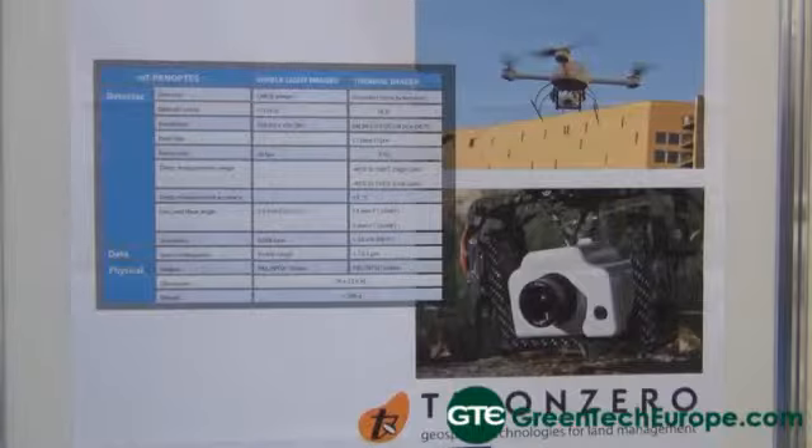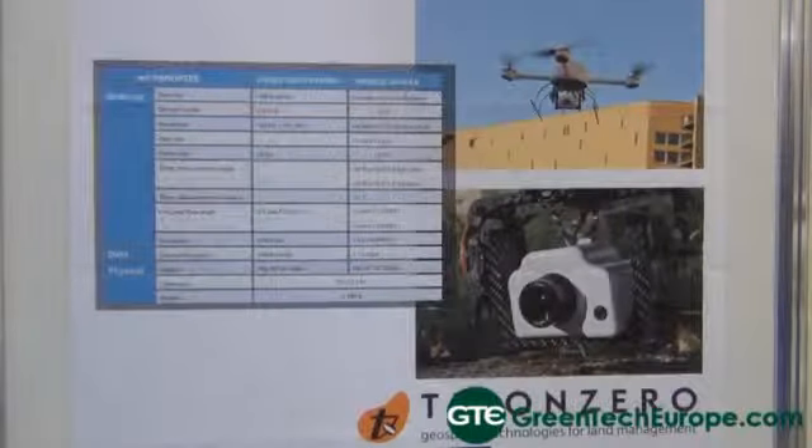This is part of a family of products. We also have other products with more multi-spectral ranges, which adds to the thermal infrared and to the visible near infrared, for other purposes.